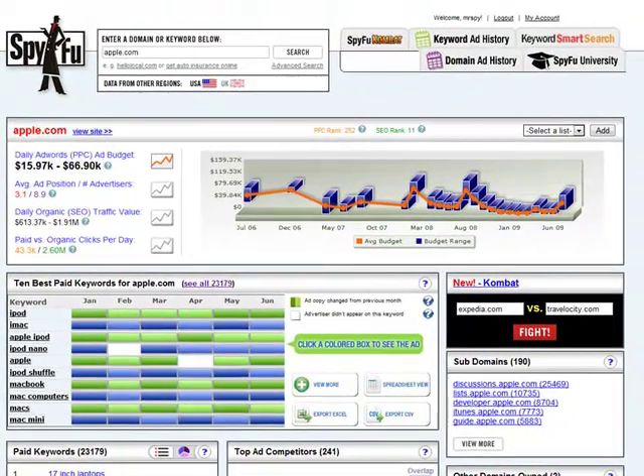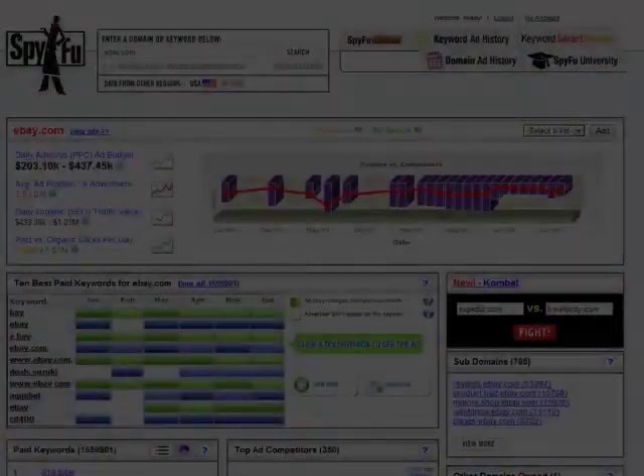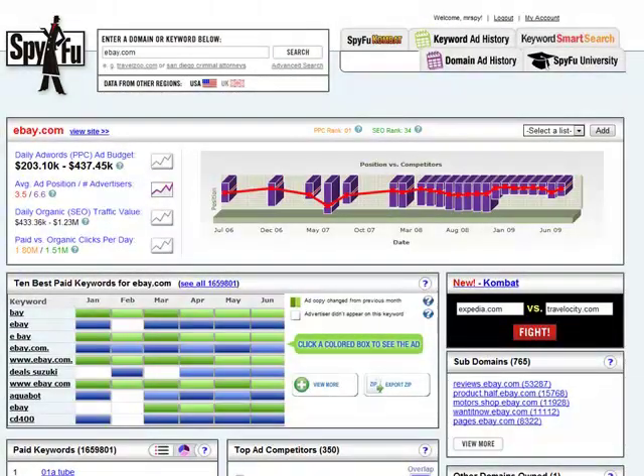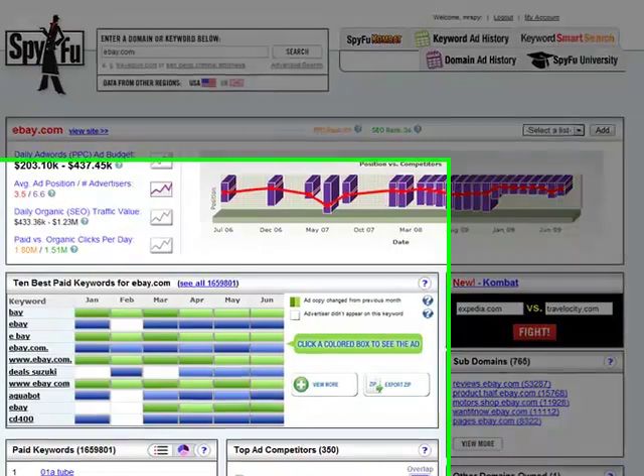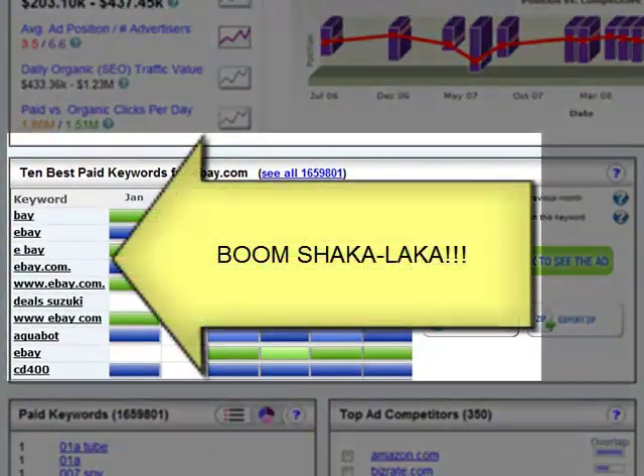Let's take a look at another example — I want to really push this to the limit. Let's see how good this sort really is. Let's look at the biggest advertiser on Google: eBay. These guys buy over 1.6 million keywords. So if we get the sort right here, there just isn't a bigger test than this. Let's take a look.